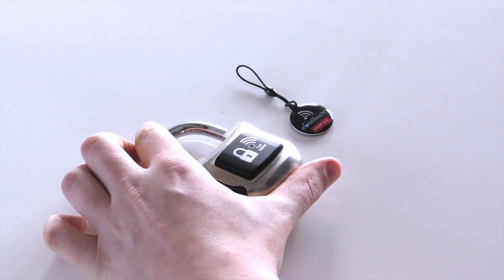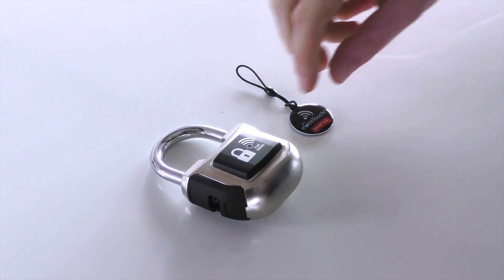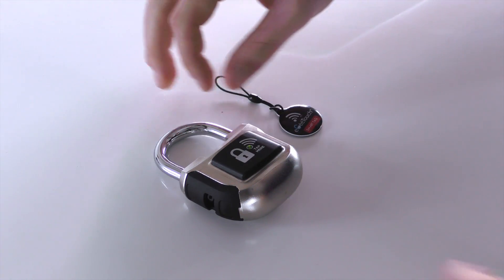It's even easier with our NFC tags. Hold down the shackle for five seconds to activate NFC mode, then place your tag onto the lock and pull the shackle away from the base.